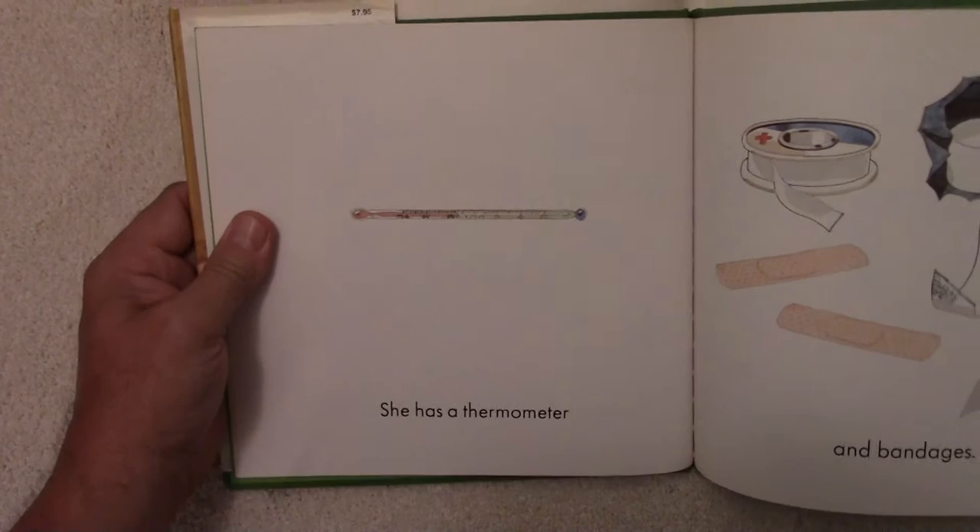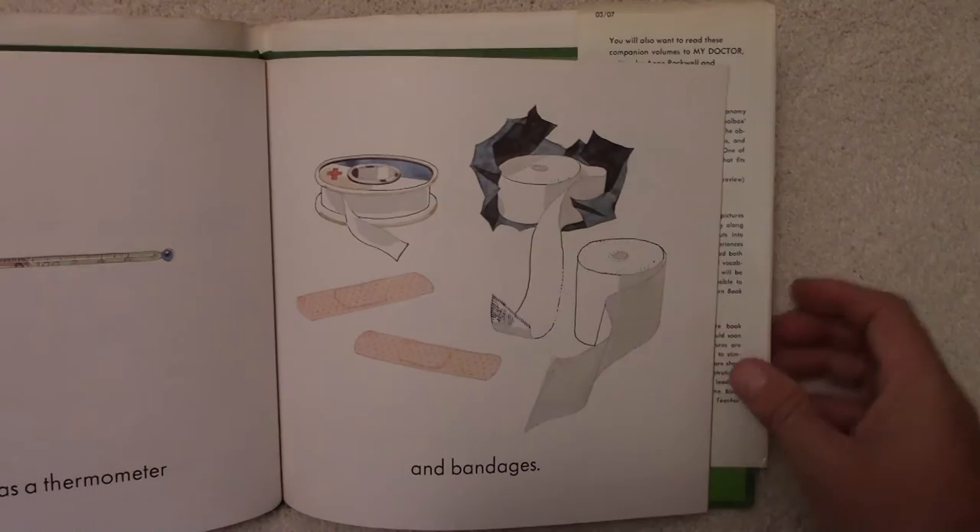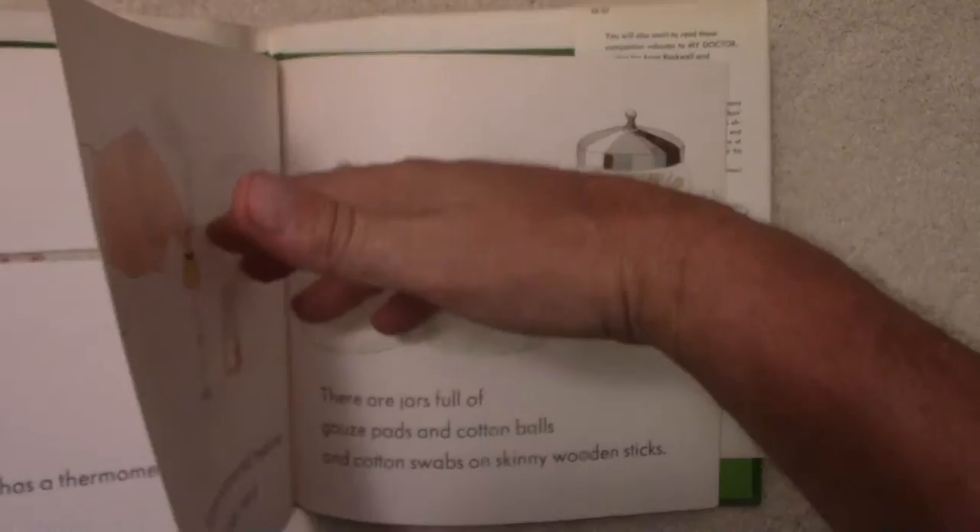She has a thermometer to check your temperature. And bandages — bandages for cuts, burns, little wounds. Doctors have it all.